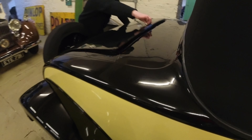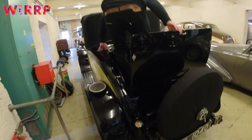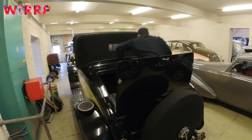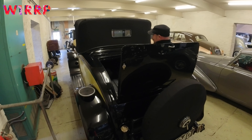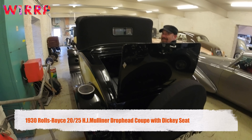Yes, exactly — the mother-in-law seat steps up to the rear wing. So you go up along here. It's hair-raising to be driving along in these things.